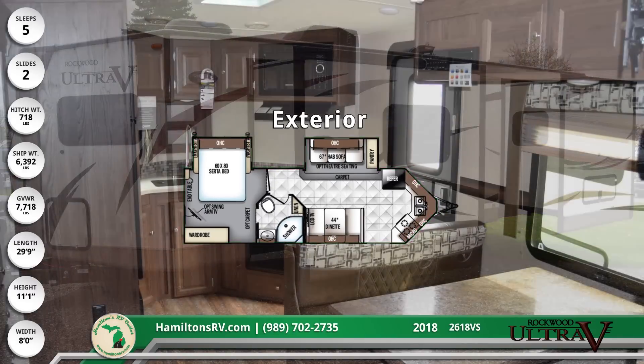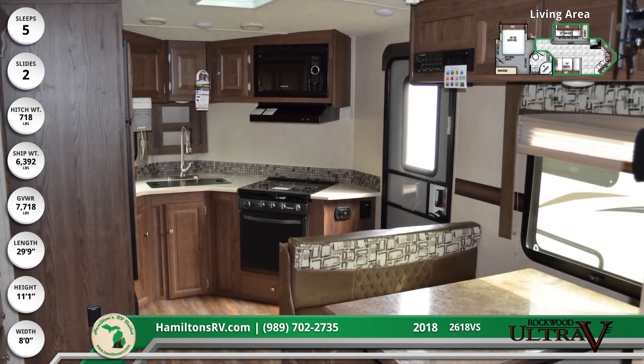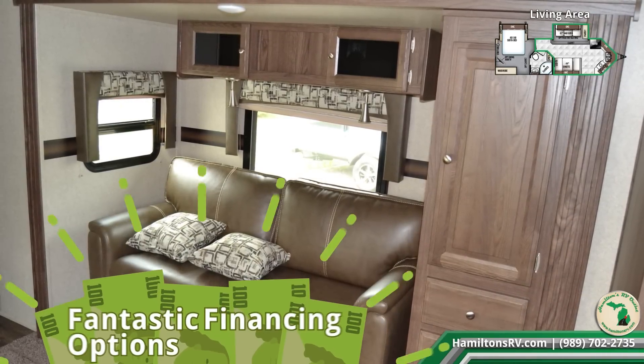Cook just like you would at home with efficient cooking appliances in the 2618VS's front kitchen. You'll be able to relax with peace of mind with Hamilton's RV's fantastic affordable financing options that won't break the bank.